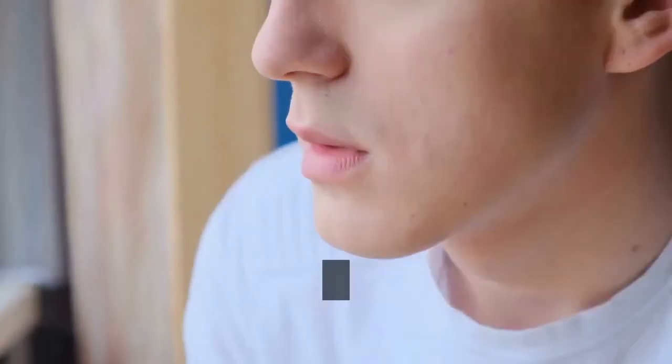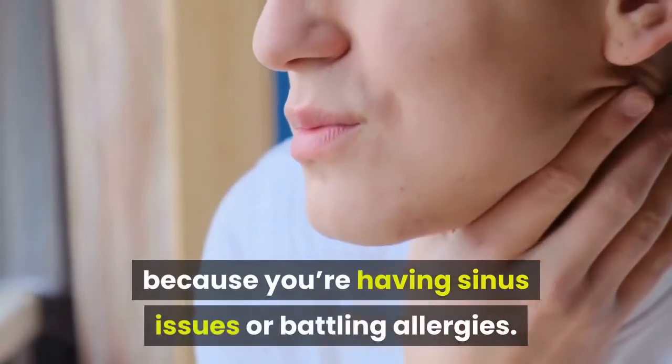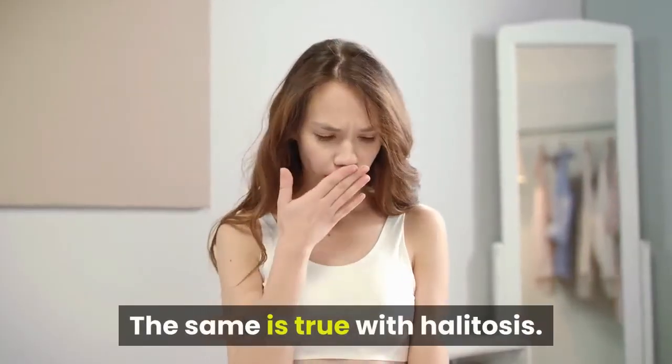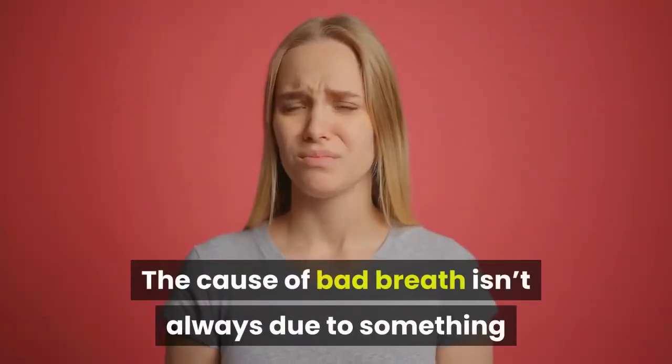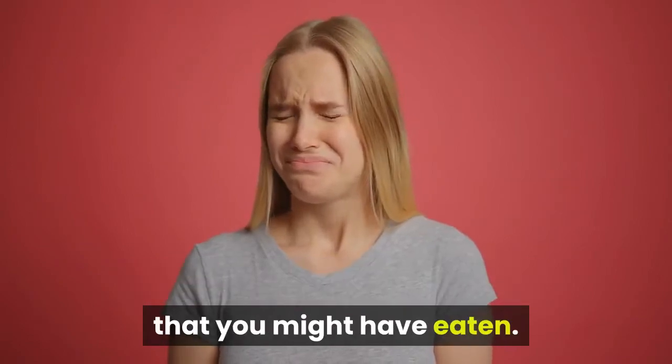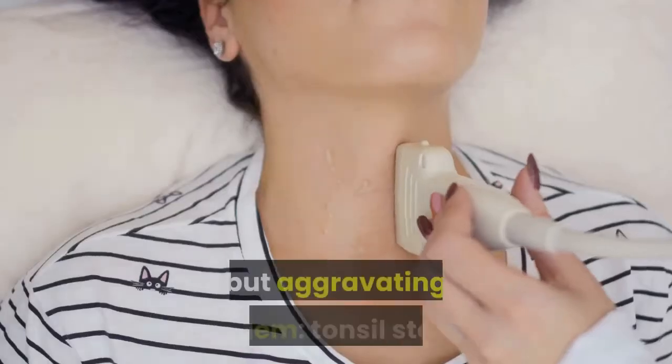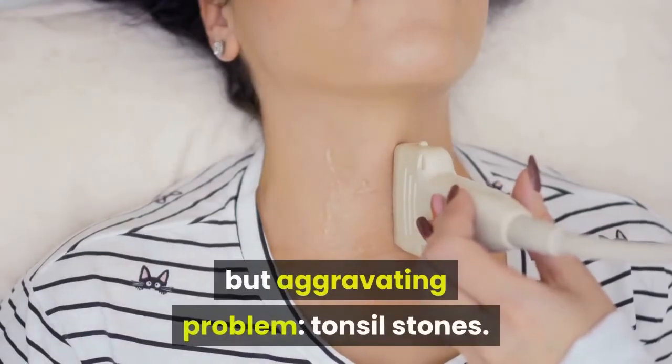When you have a sore throat, it might not be because you're having sinus issues or battling allergies. The same is true with halitosis. The cause of bad breath isn't always due to something that you might have eaten. Both of these symptoms could be caused by a little known but aggravating problem: tonsil stones.